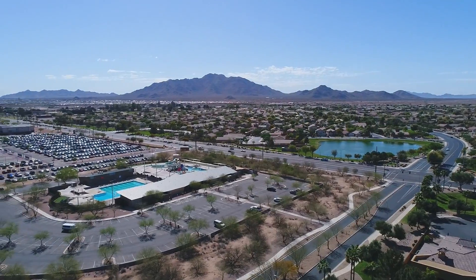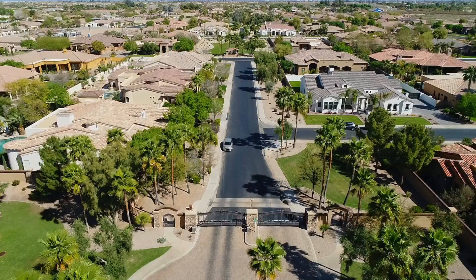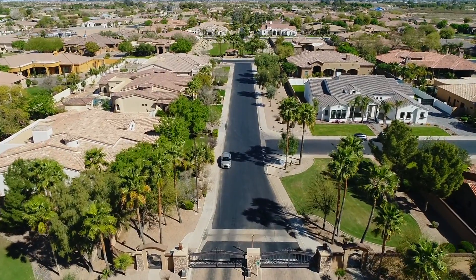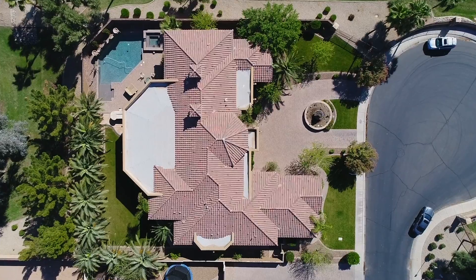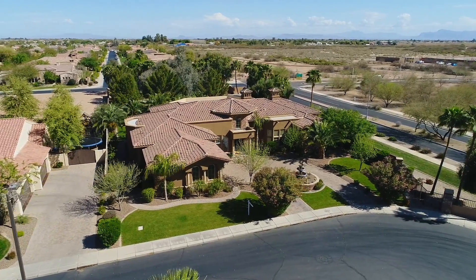Tucked away in South Chandler is this beautiful, quiet neighborhood filled with luxury homes, open spaces, and mountain views. Let me introduce you to one of my favorite homes — with its amazing architectural details, this stunning 6,200 square foot home.